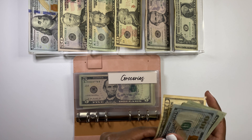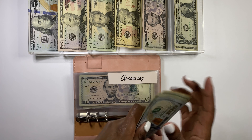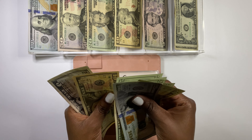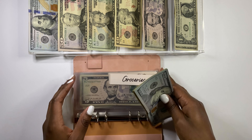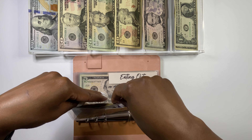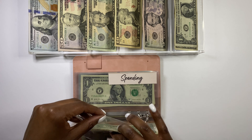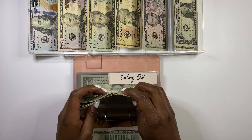For groceries, we are going to put $200 in. So counting that out — $200 confirmed. We need every last bit of this $200 because we have been spending on groceries. But luckily we have been not eating out as much.